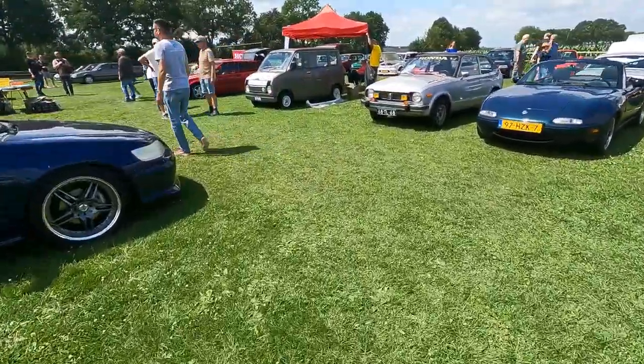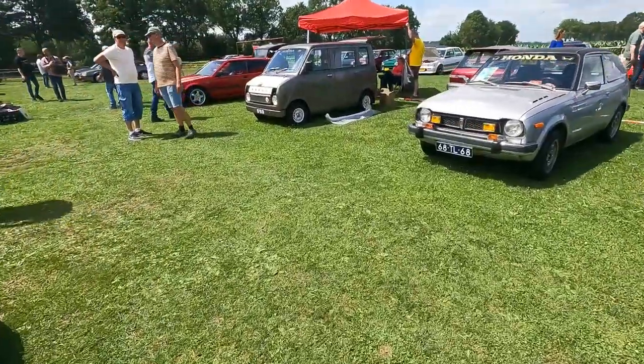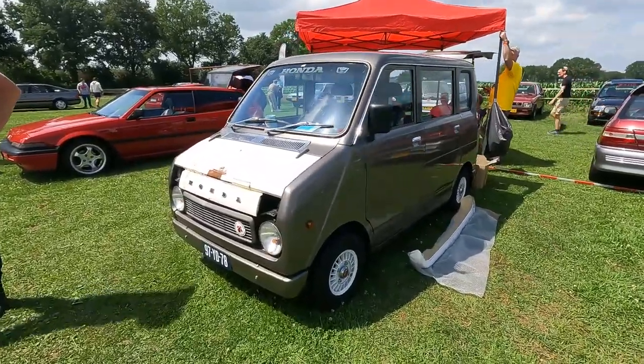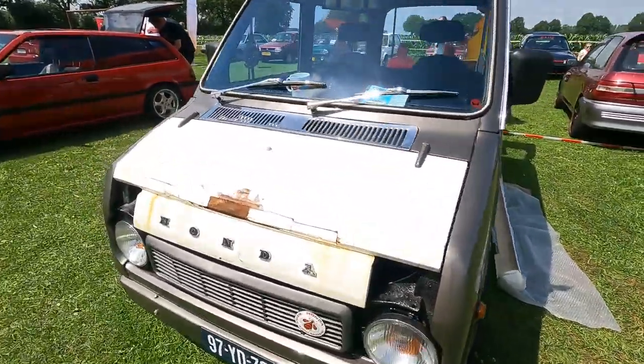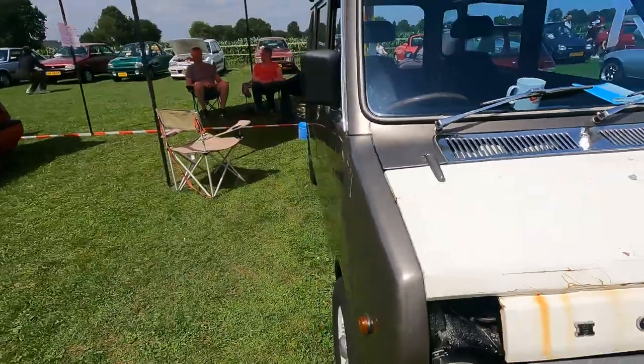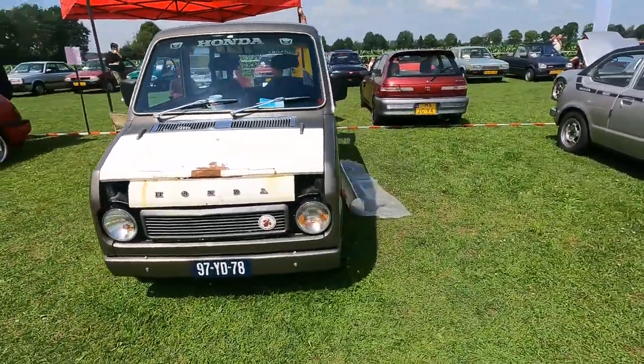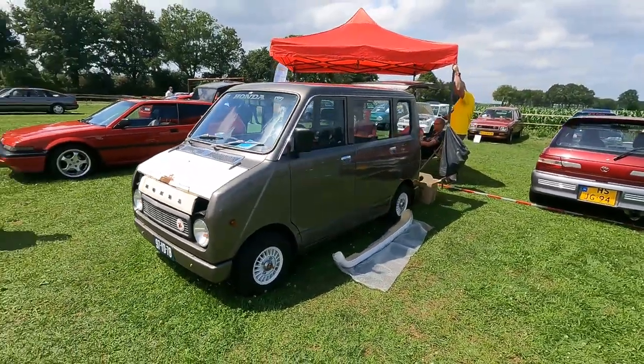Pretty sure it is the rarest car — rarest of the rare. I bet it's maybe the only one in Europe. So we've seen this before but now with closed bonnet it's worth a second look.